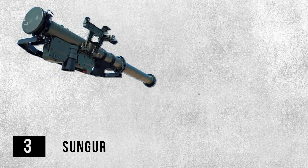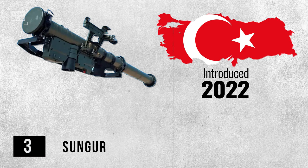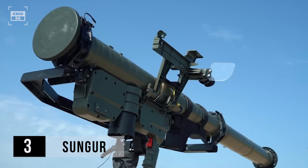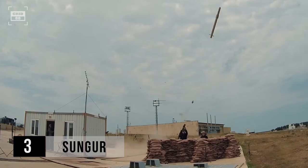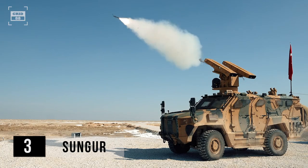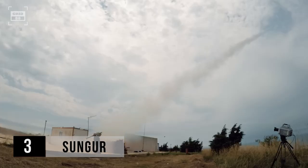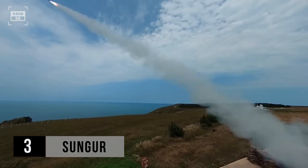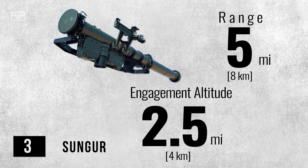At number 3, we have SunGur. Turkey introduced this system in 2022; however, Ukraine is still awaiting the delivery of these missiles. It's armed with a high-explosive warhead for direct attacks and comes with fire-and-forget mode. It can also be mounted on various platforms. This MANPAD can be launched simply by using voice commands and visual instructions. The missile is equipped with upgradable identification friend-or-foe instructions. With a maximum range of 5 miles, it can hit targets at an altitude of 2.5 miles.